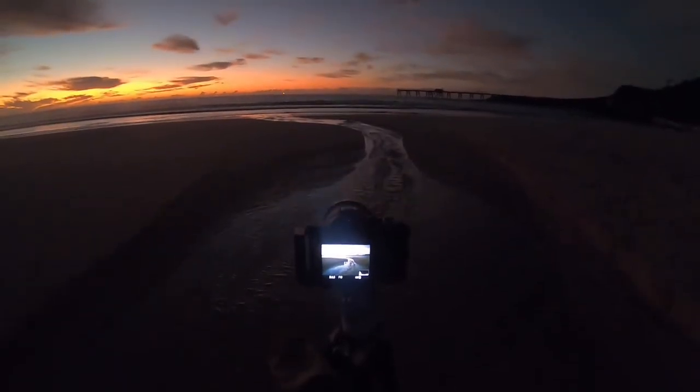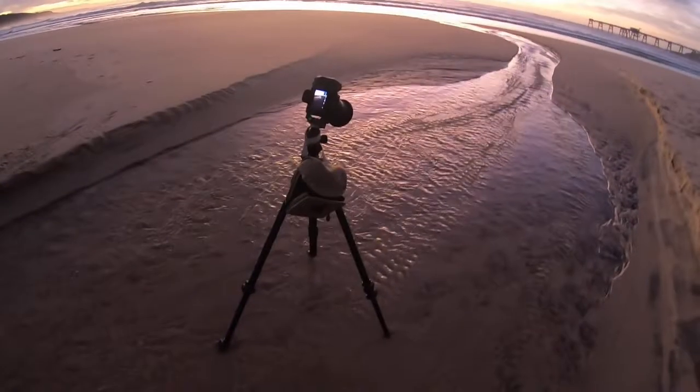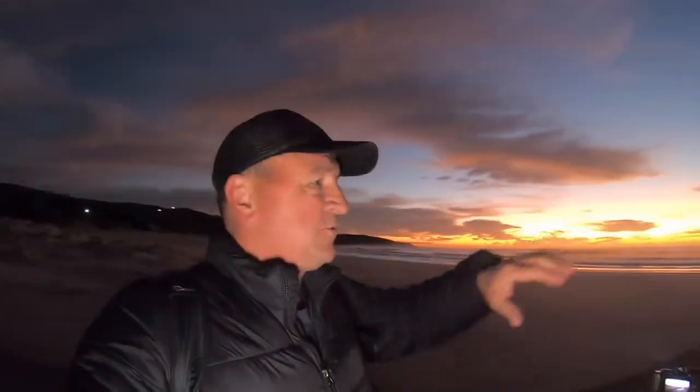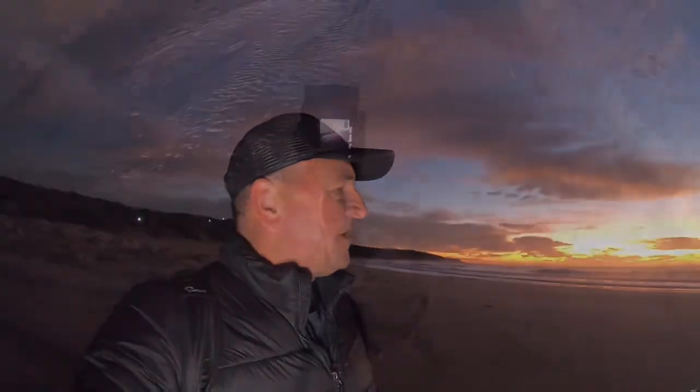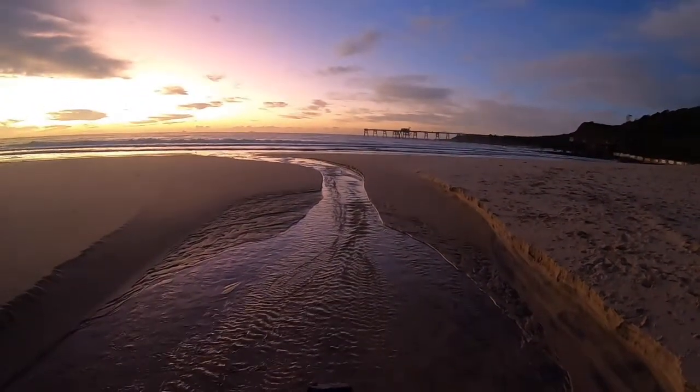I've actually got a stormwater outlet — a freshwater outlet here on the beach — running out that's creating some really nice patterns which I think will make a really nice foreground. I'm going to use that as my foreground interest and have the coal loading jetty in the background. The beauty of this little freshwater creek is it creates a perfect leading line out towards the main subject — the jetty or the sunrise on the horizon. These beautiful textures in the hard sand and the natural curve shape of the little creek make a perfect foreground interest and a beautiful natural leading line.